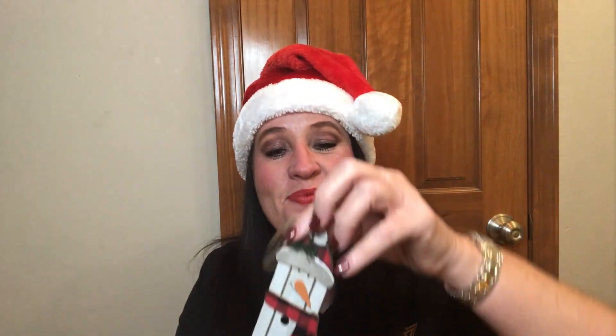Next item: Gingerbread Oreo limited-edition sandwich cookies — I've never had gingerbread Oreos! There are six cookies and I'm definitely bringing these to school tomorrow to try. Next, I love buffalo plaid — look at this adorable ornament! It's a little snowman with a buffalo plaid scarf that says 'peace' and it's going on my tree right away. I already have a buffalo plaid tree skirt and table runner, so this is perfect.